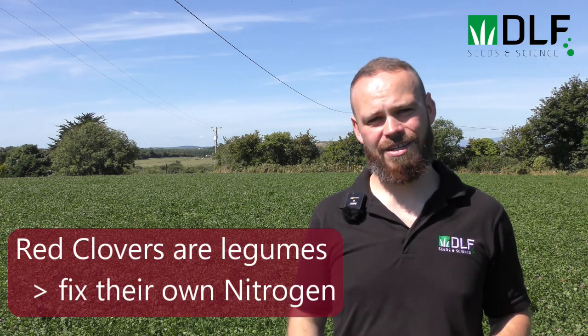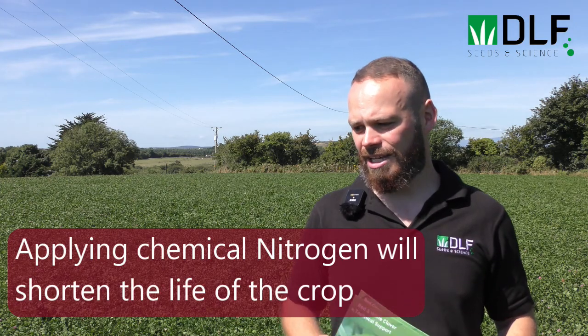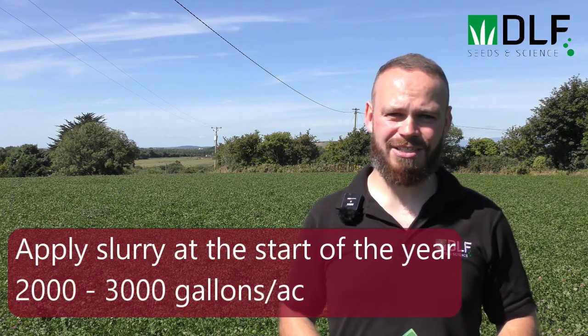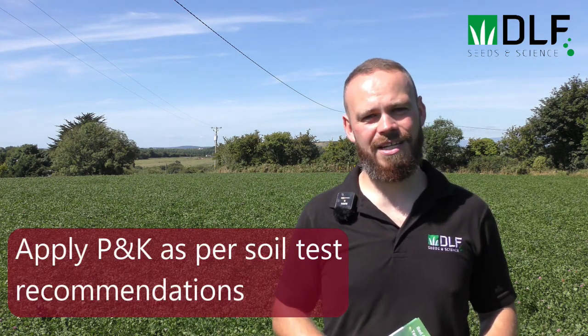Regarding fertiliser throughout the year: as mentioned, red clover is a legume so it fixes its own nitrogen — lots of it — so we don't need to apply any chemical nitrogen to the crop. Applying chemical nitrogen will actually shorten the lifespan of the crop. We want to keep our P and K in order, so a 0-7-30 slurry is going to be the main source of nutrients. Apply some slurry at the start of the year to get the crop growing — maybe two or three thousand gallons per acre — then after that take our first cut and apply P and K as your soil test advises.